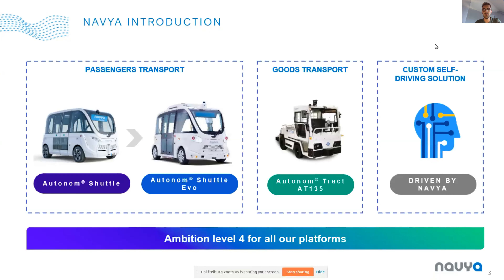Navya is specialized in passenger transport. We have two vehicles that can transport around 15 people. We are also specialized in goods transport and have a specialization in industrial sites like airports, for example.